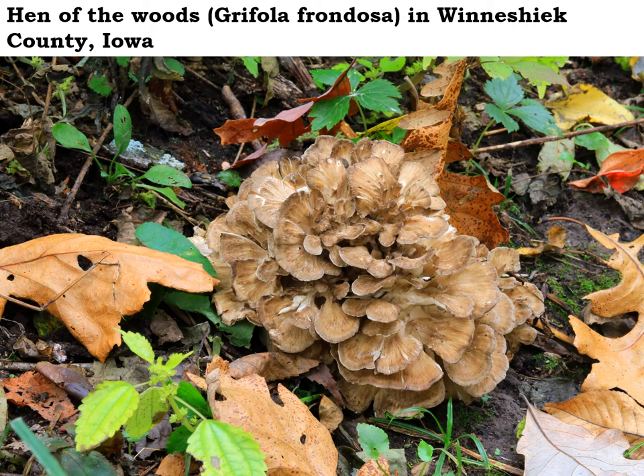This frilly little hen of the woods mushroom might be the most highly prized find for mushroom foragers in the fall. Look for the hen of the woods growing right at the base of the biggest, oldest oak trees out in the forest. It can be anywhere from the size of a cauliflower up to the size of a bushel basket — so they can get big.